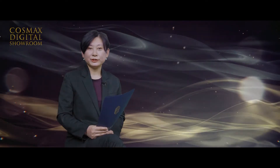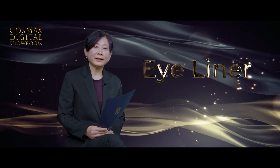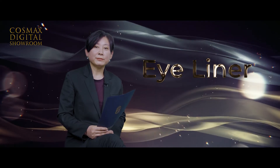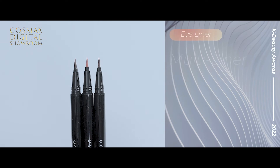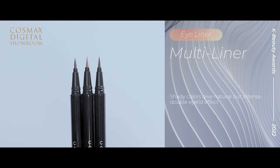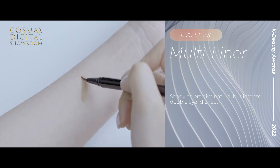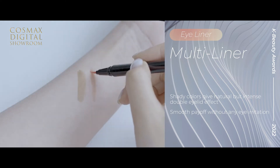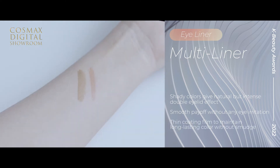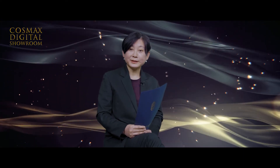Let's move on to the eyeliner category. The 2021 hit item for eyeliner was the Double Eyelid Maker Color Liner. Its various shady colors allow a natural but intense double eyelid effect. The microfiber brush provides smooth payoff without any irritation. The formula is resistant to oil and water, forming a thin coating film to maintain long-lasting color without smudge. This product also won the 2021 Glow Peak Awards.